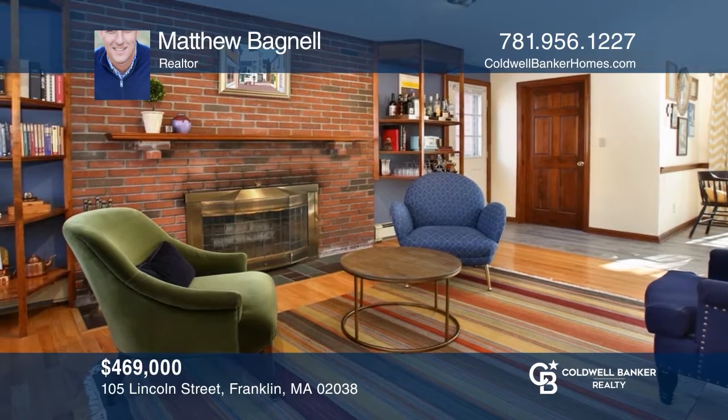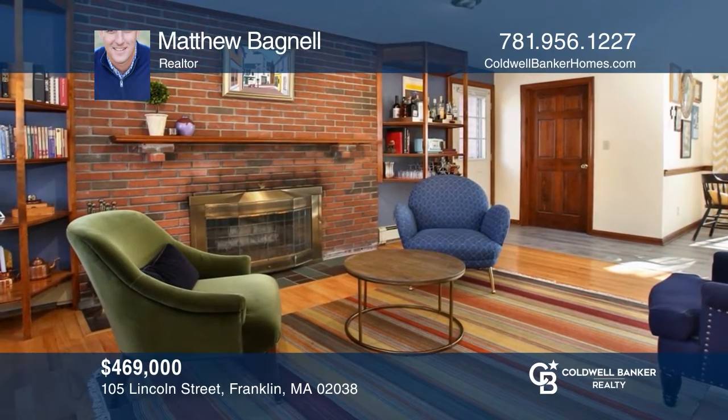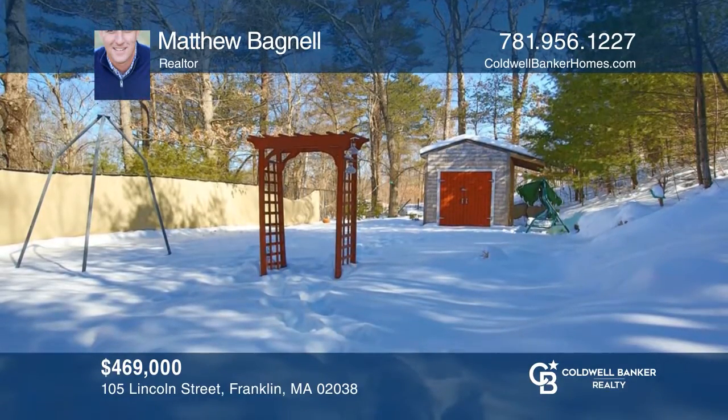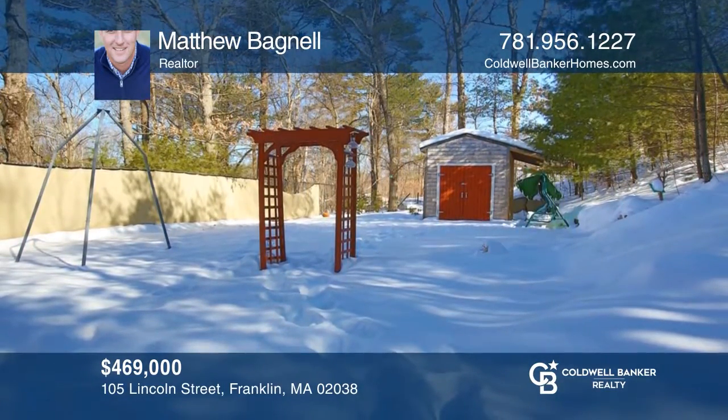Welcome to Franklin, with this three-bed home boasting a heated basement with finished space, two living rooms, and fenced yard. Check it out today with Matthew Bagnell.